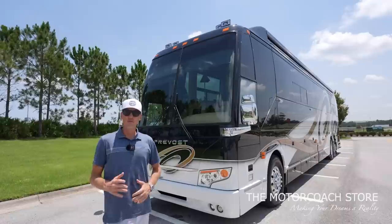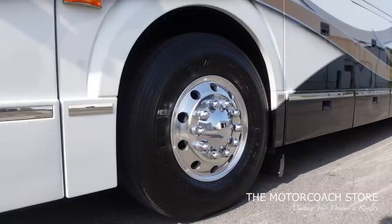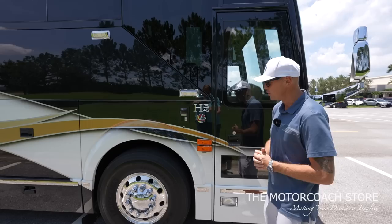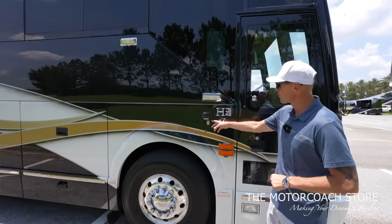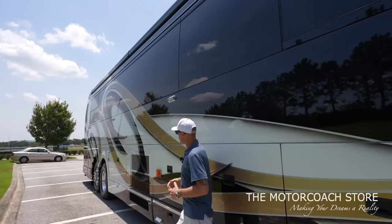Before we drive, let's take a look at the basement bays. This does have the Detroit Diesel Series 60 500 horsepower. You've got 365 tires up front with Michelin tires with date codes of 2020. It's got a doorbell camera, docking lights, and marker lights down the side of the coach that Liberty Coach gives a really nice look.